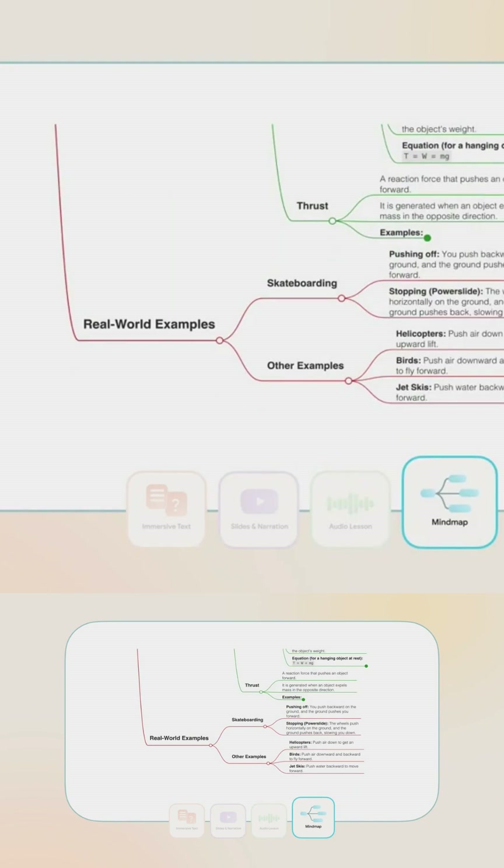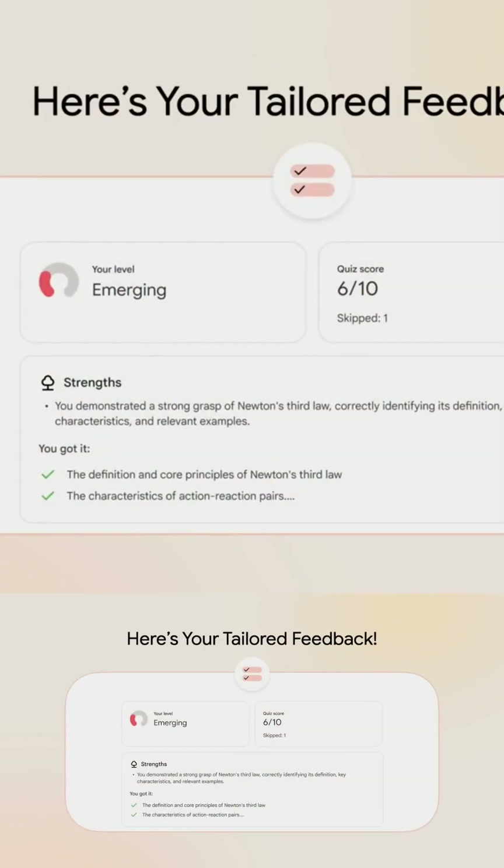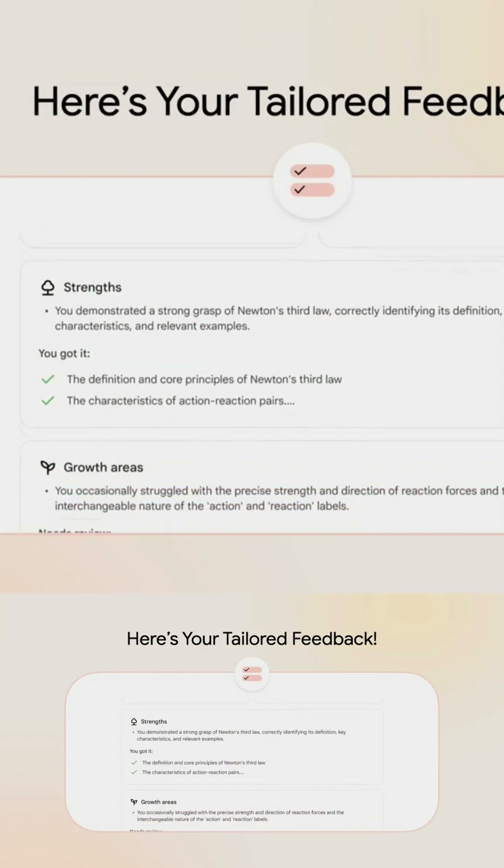But Learn Your Way changes that. It uses Gemini 2.5 Pro to transform regular textbooks into personalized, interactive, multimodal learning experiences.